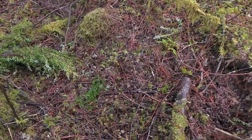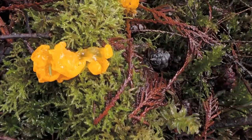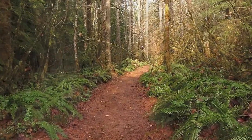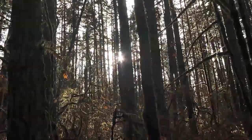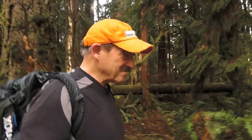Here's one of our cool jelly fungi. Isn't this beautiful? There are a lot of big trees in this forest.